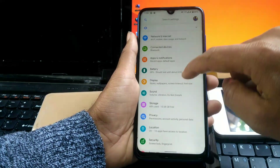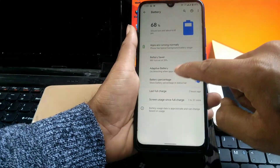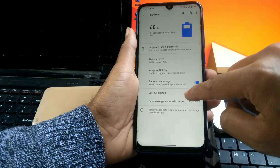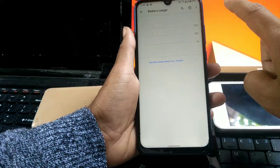The charging speed is also increased and the battery backup is also decent. I would say the battery backup is a little bit better than MIUI 11. Here you can see my battery usage.